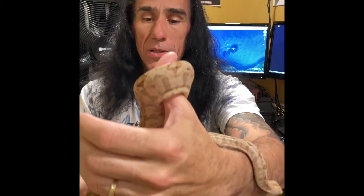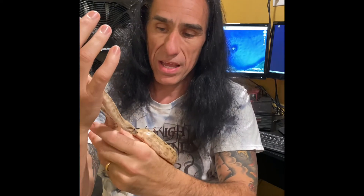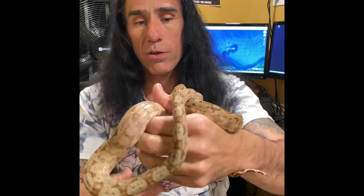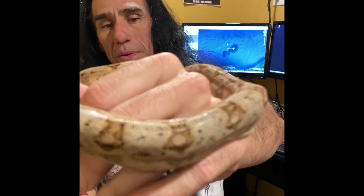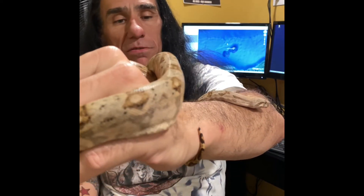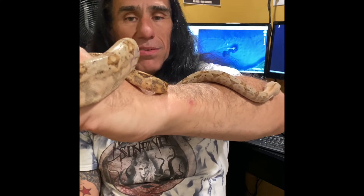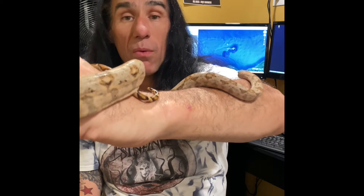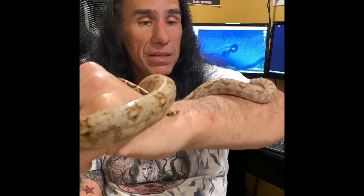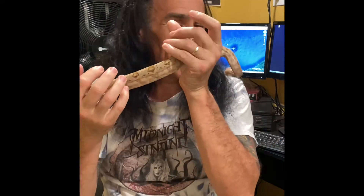When I got her, she was half this size and she has just grown and grown and grown. She has doubled in size. She is probably one of the most inquisitive boa constrictors that I have. She loves to be out. When I have her out like this, she does not want to go back into her bin. She kind of fights me to go back in. She's beautiful.